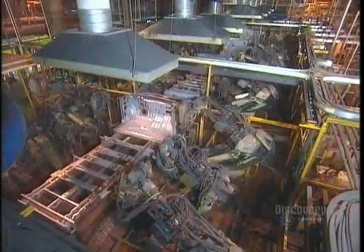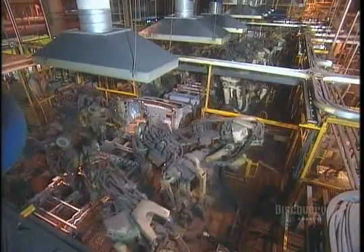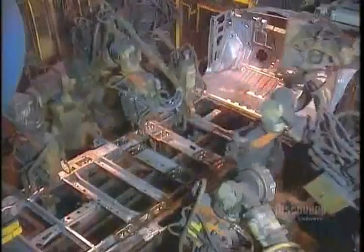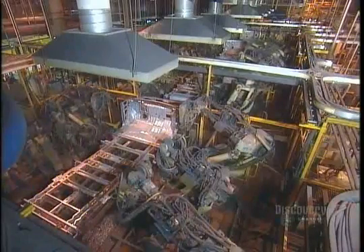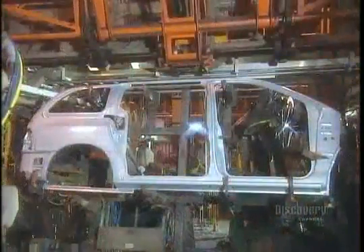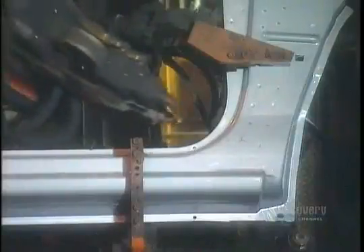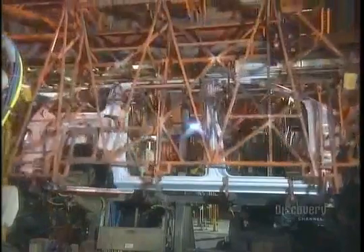Now the robots take the front end structure and the ladder assembly and weld them together. Elsewhere, robots work on the body panel for the passenger side of the van. The entire panel is made of one piece of galvanized steel. The robots weld reinforcements onto the panel so they can later attach interior finishing and other components. A transfer device swoops down and transfers the panel to the next station.